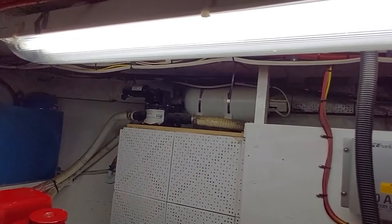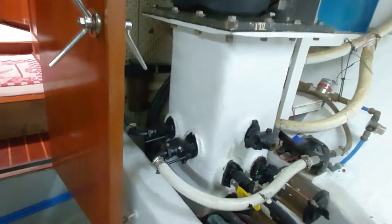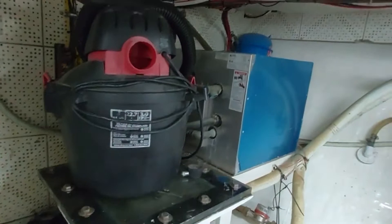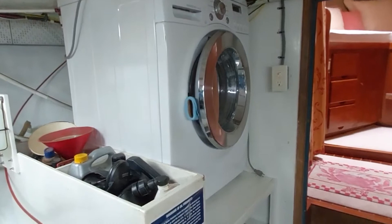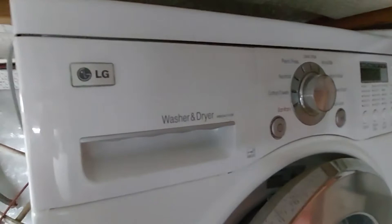The sea chest, which you see on all these DeFeverts, reconditioned seacocks, a nice six-gallon stainless steel water heater, decent storage, and a fairly new 2011 full-size washer-dryer unit by LG — this isn't the normal Splendide 2000 you see in a lot of boats.